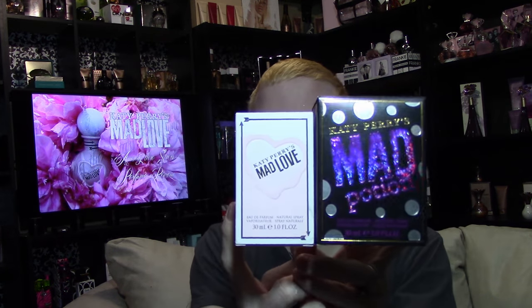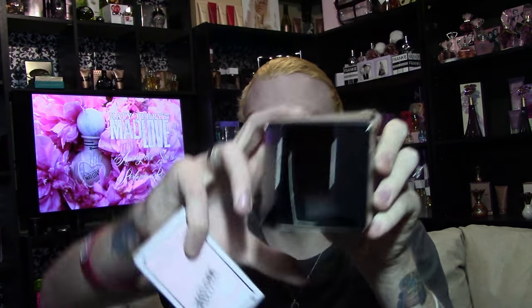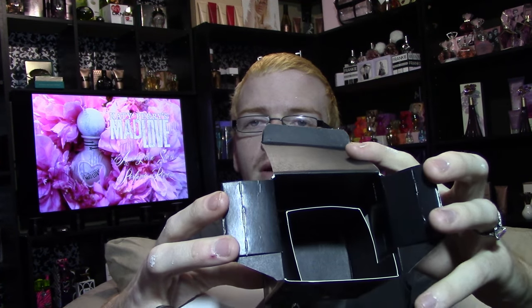The box this time they actually changed quite a bit. So this was the Mad Potion box, and for size comparison, that's the Mad Love box. If you follow boxes and you care — which some people do, some people don't — this box is literally the size of the insert on the inside of this box. That's exactly how big this box is.